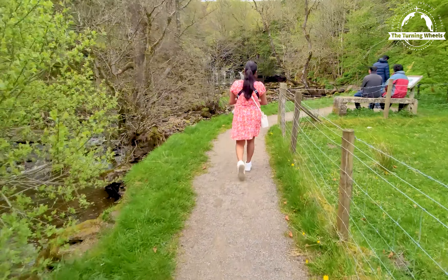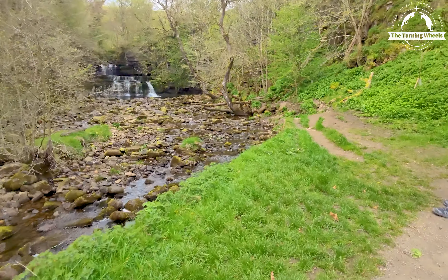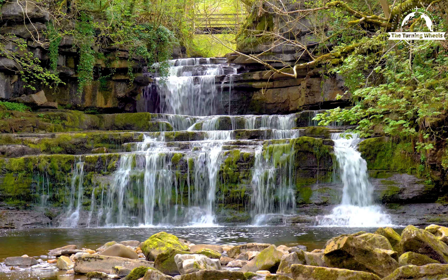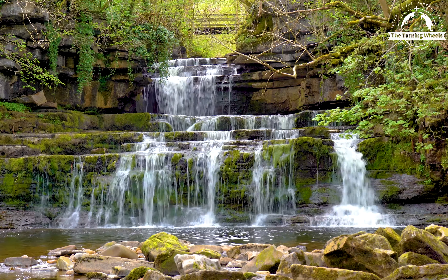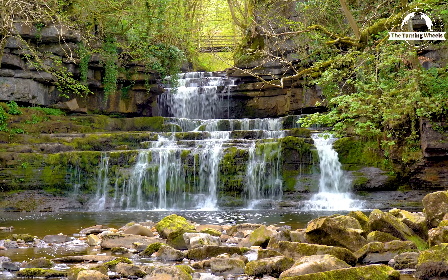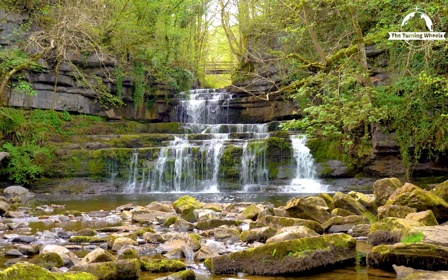The path leads to a viewing area where one can marvel at the beauty of the waterfall up close. This waterfall showcases a delightful combination of a narrow cascade and a wider plunge pool. The water flows gracefully over the rocks, creating a soothing and picturesque scene that is truly enchanting.